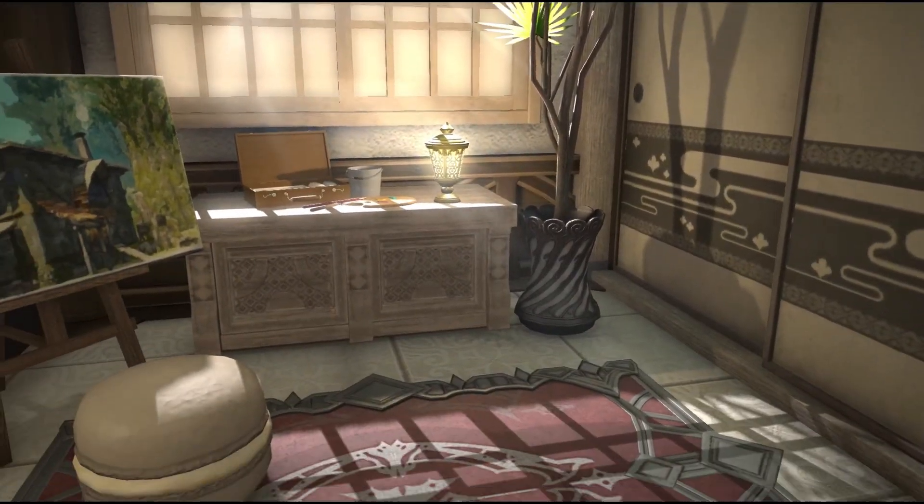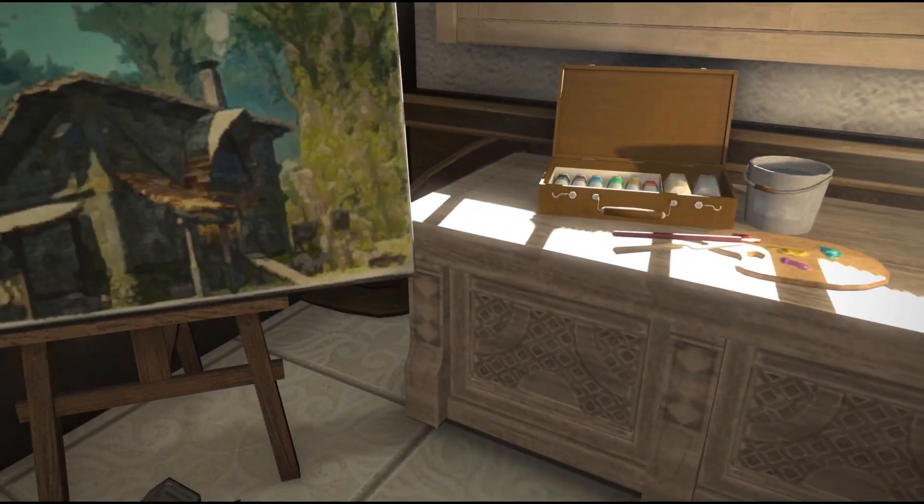A nice corner to do some art, nicely illuminated by the skylight and the big window.